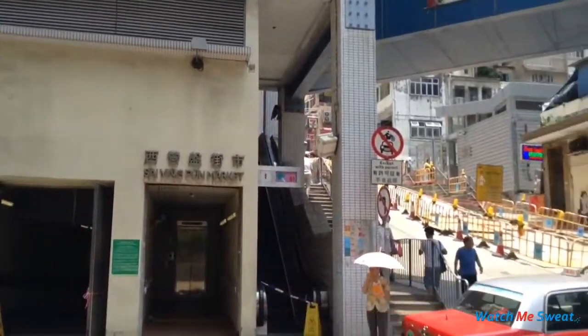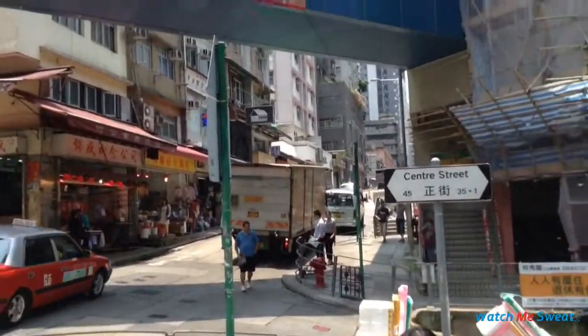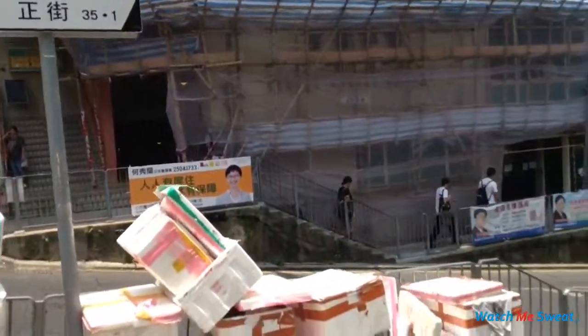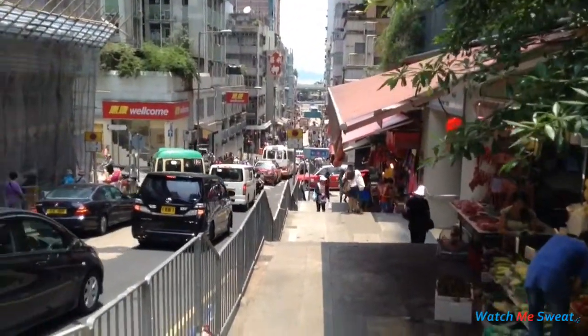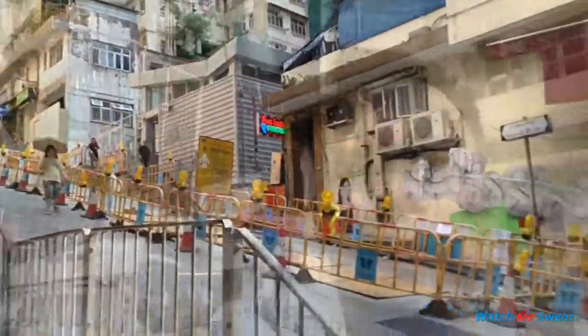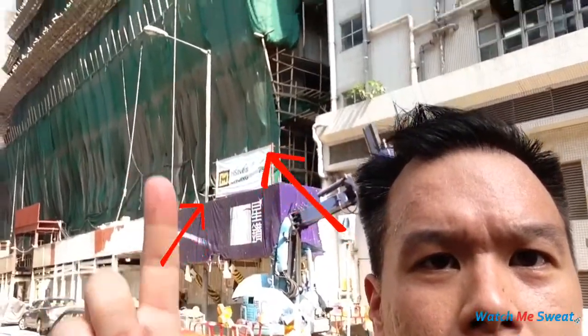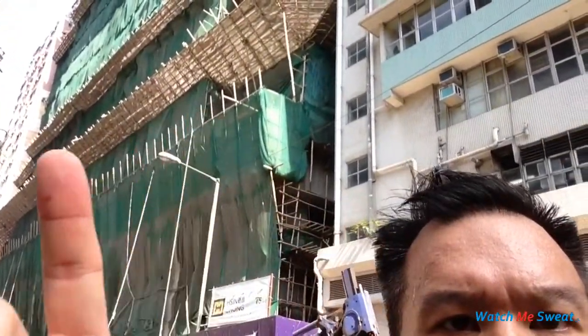Here's a shot of the Sai Ying Pun market and the street. You can take the escalator or walk up the stairs or walk up the street. Unlike how buildings are built in the Western world, over here in Hong Kong they use bamboo as their scaffolding. You can see all the bamboo they use for scaffolding, and then the green netting to prevent debris from hitting people down on the street. They're also doing some road construction in the background here.